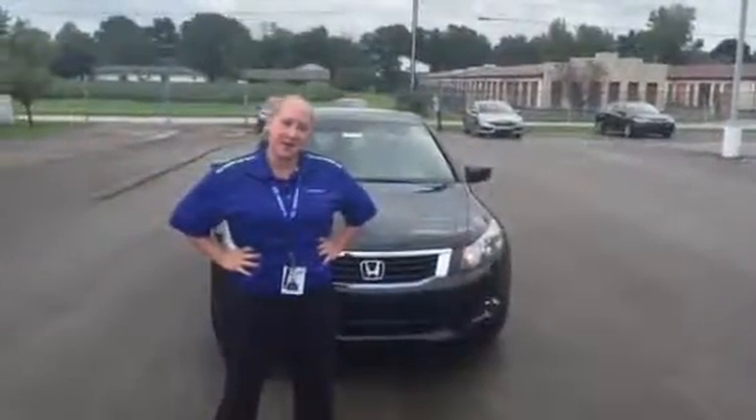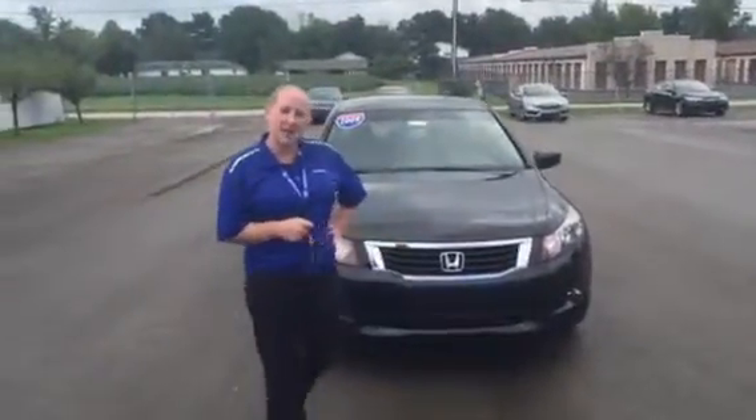Hi, this is Holly with Victory Honda of Muncie, and I'd like to give you a sneak peek of the 2009 Honda Accord.